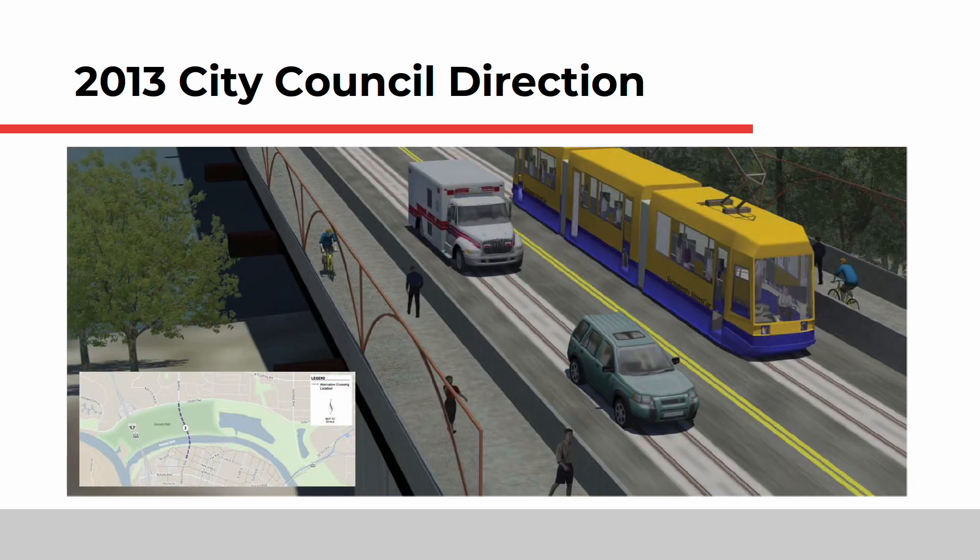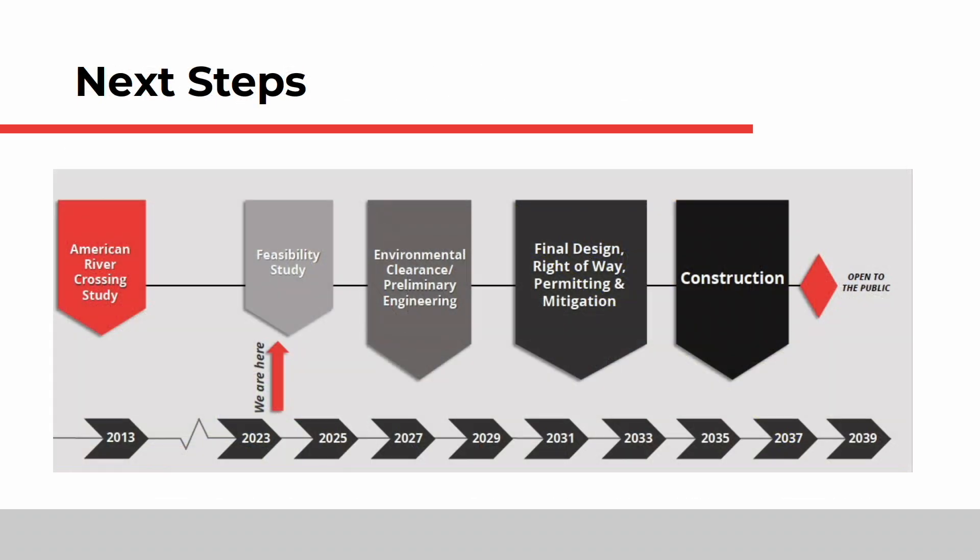City staff identified the Truxell Bridge alternative as the most competitive project to receive a Caltrans Sustainable Transportation Planning Grant, which was awarded in 2022 for this concept and feasibility study. We are very early in the process of developing this bridge, and future phases will depend largely on the timing and availability of grant funding to advance the project. Your participation is appreciated and necessary to provide public context for City Council when they are asked to choose a preferred alternative moving forward.